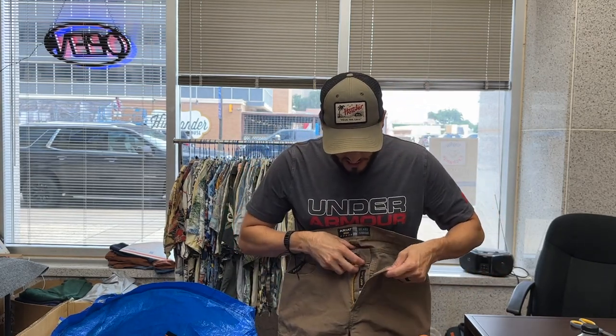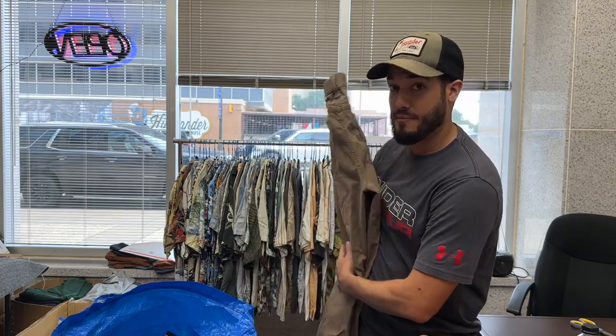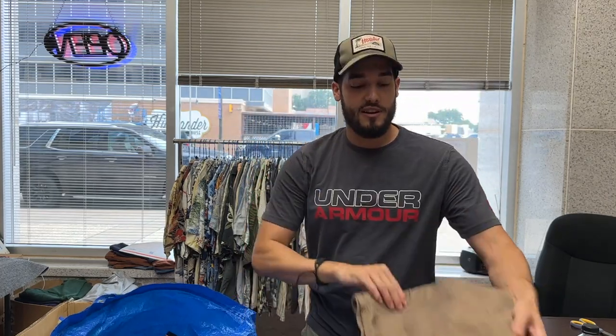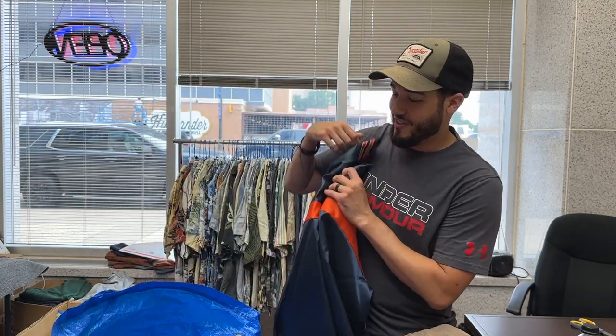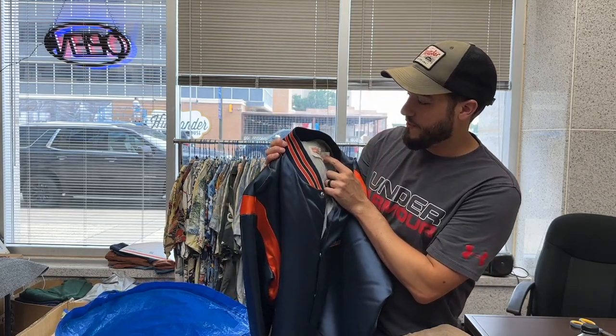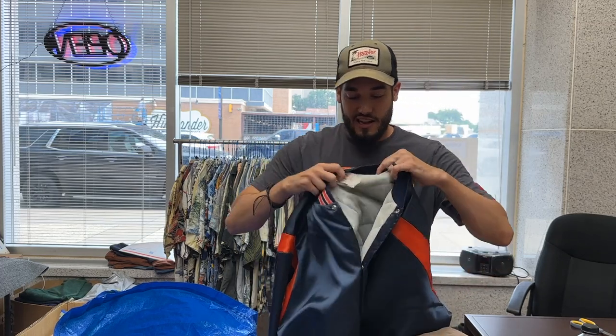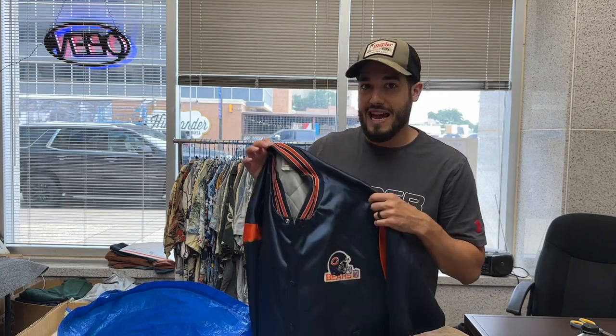We've got the Ariat M4 Relaxed Straight — a pair of beige pants. They fit really well but I wear the 5.11 Tactical because I like cargo pockets. These are really slick; I got them at a yard sale for about ten bucks and I'll profit because Ariat sells well. This one kind of hurts to sell — this is the last one. It's a Chicago Bears jacket with the Owens Corning fiberglass tag.